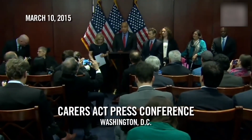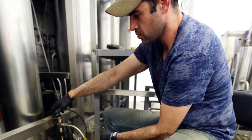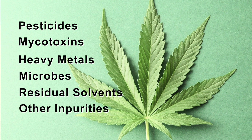In order for this newly regulated medicinal market to meet strict government standards, processing equipment must be surgically clean. Testing is performed to ensure the finished product is free of pesticides, mycotoxins, heavy metals, microbes, residual solvents, and any other impurities possible.